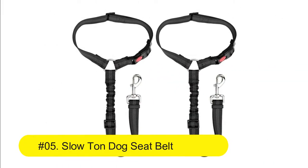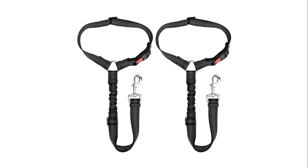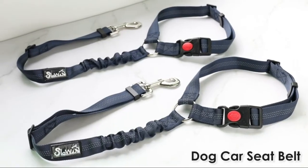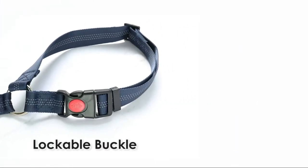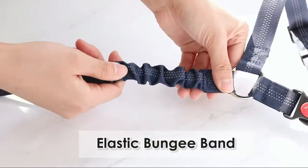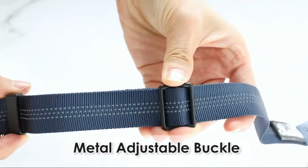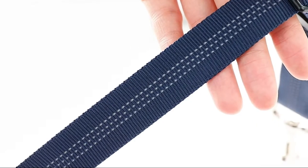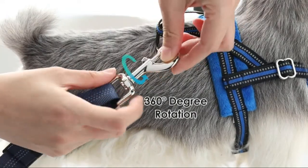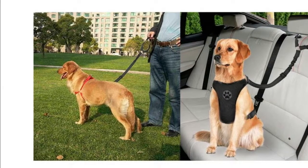Number 5: Slow Tone Dog Seat Belt 2 Pack Pet Car Seat Belt, Headrest Restraint Adjustable, Puppy Safety Seat Belt Reflective Elastic Bungee, Connect Dog Harness. The seat belt is designed with headrest restraint and can be used in all models of vehicle which have a headrest. The strap circle hanging on the headrest is connected by a lockable quick-release buckle, which prevents the circle from opening and keeps your pet safe. Adjust the seat belt to the neck length and grip the strap circle to use it as a general leash.